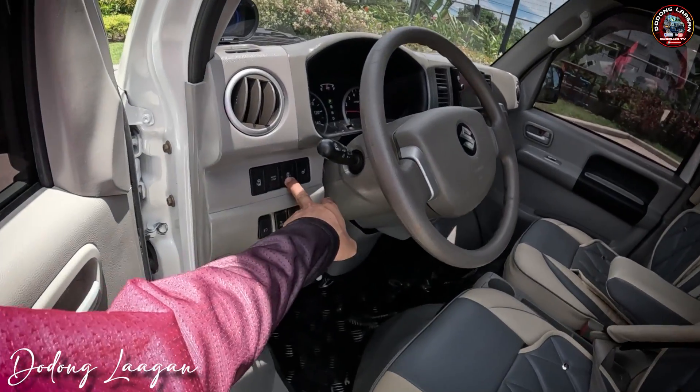Makita natin — brand new yung matting natin. Dito yung ating door parts or yung ating mga cover dito is pinturado na, balik to original yung kulay. Makita natin back to original yung kulay natin. Din dito is yung ating ceiling — binaguhan natin, felt yung nilagay natin.